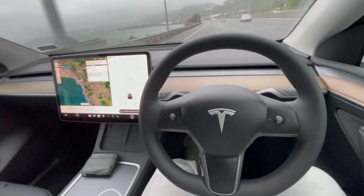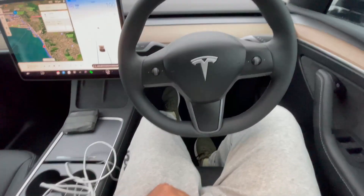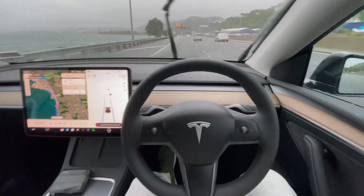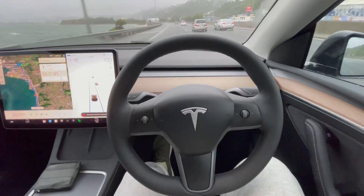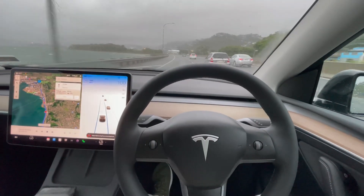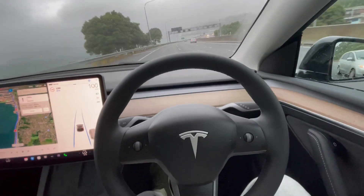It will reduce or increase the speed based on the traffic ahead — it's so cool. You can also see my surroundings now while the car is in self-driving mode. You can see even my feet are away from the brake pedal and accelerator. I'm just relaxing.